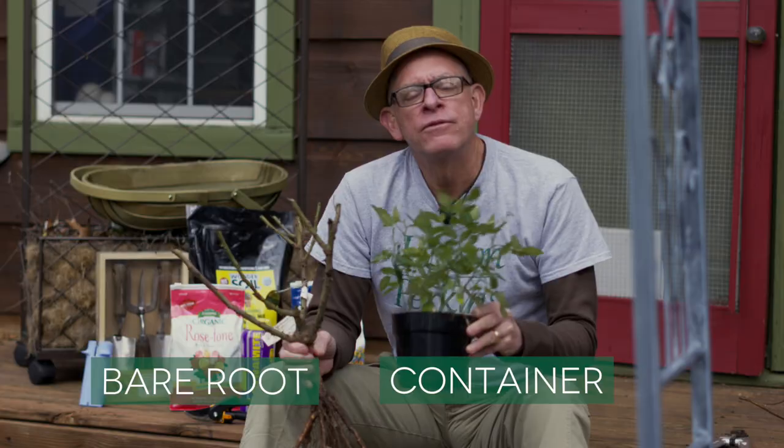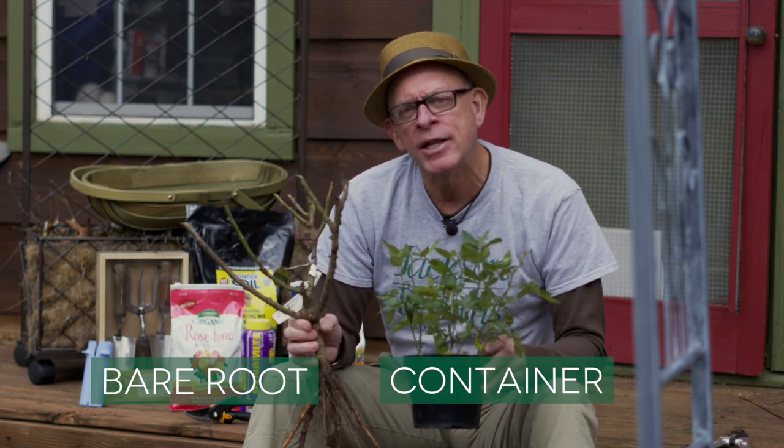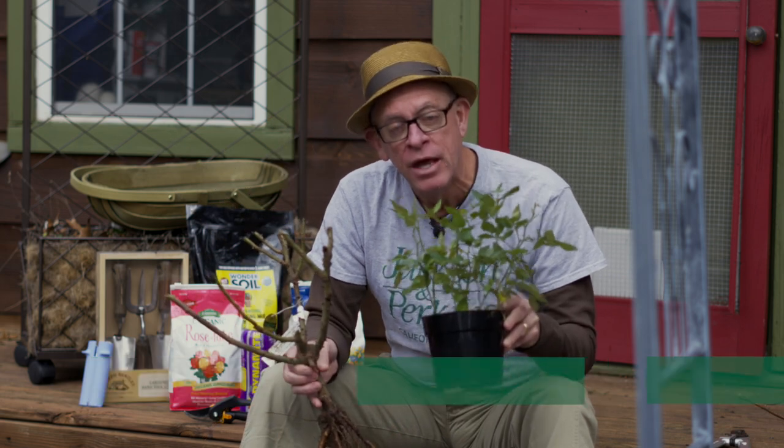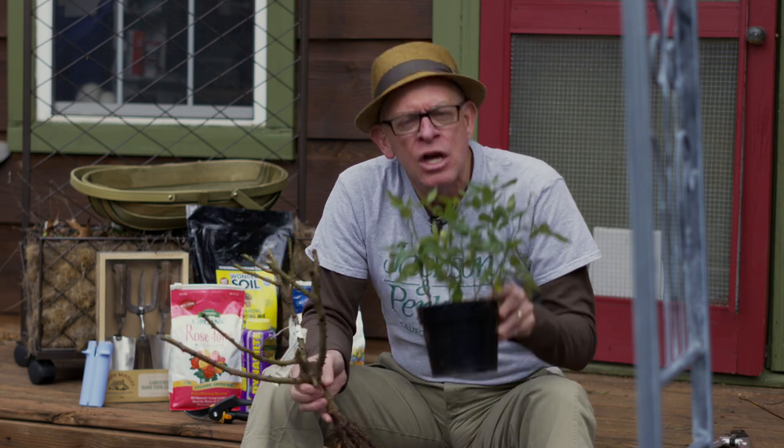The last thing you'll encounter is that a rose is sold either bare root or as a container plant. Either way, it's going to do fine. If you've got experience as a gardener, go with the bare root or the container. If you're a little inexperienced and new to gardening, go with the container — it's an easier product to work with right out of the gate, but you're going to succeed with either one.